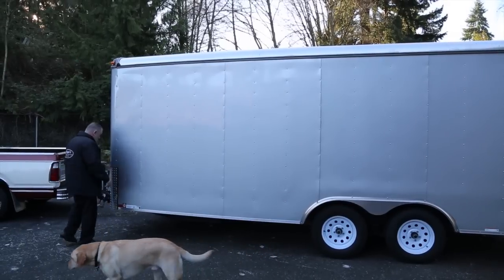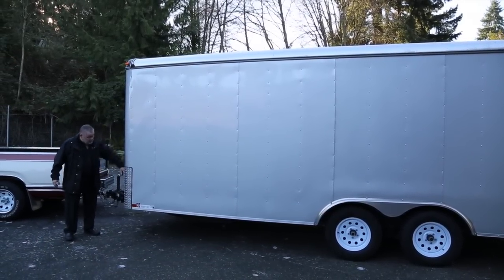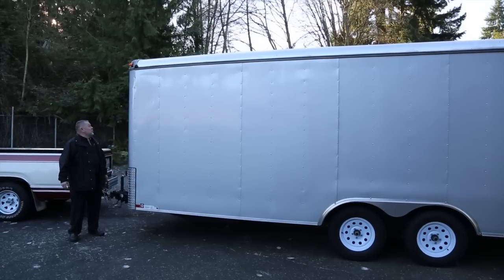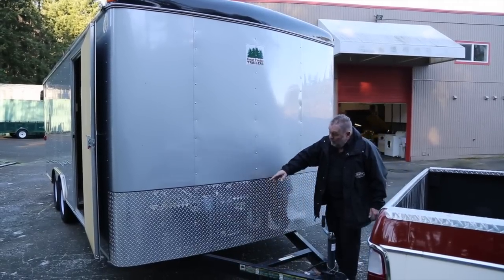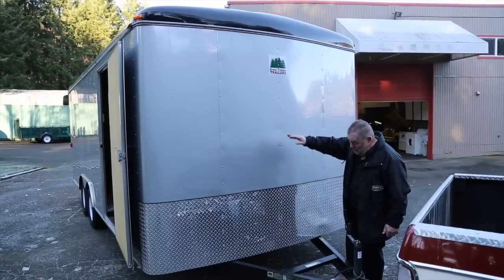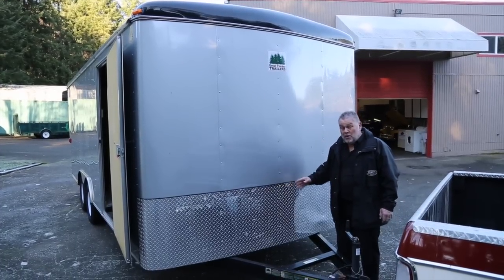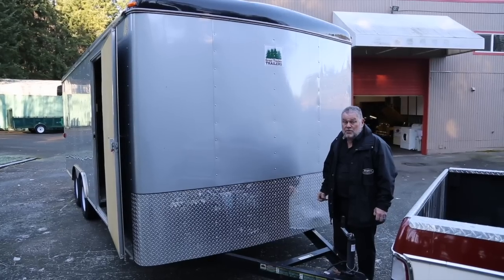I forgot to mention, we have the rock guard here that goes all the way across, so that helps keep it from getting chipped. As you can see, this rock guard goes all the way across, and this whole front of the trailer looks real good. Also, there is no spare tire with this trailer, so you may want to add one at some point.